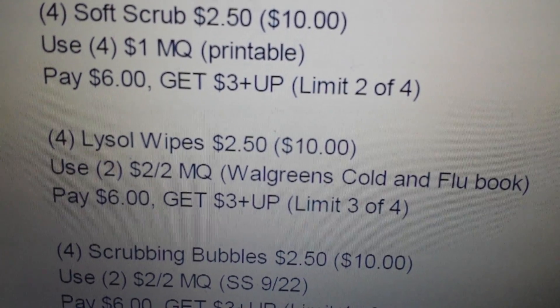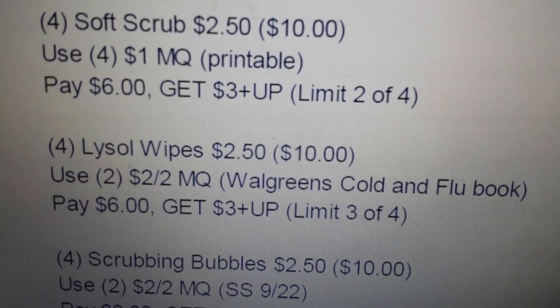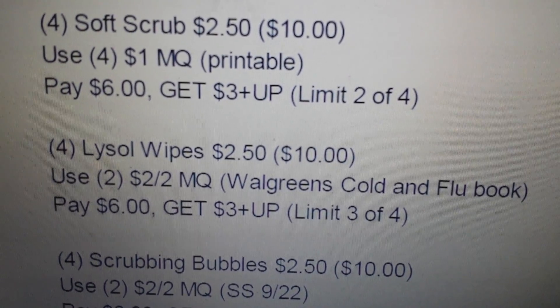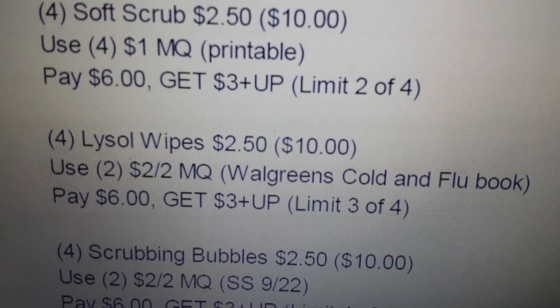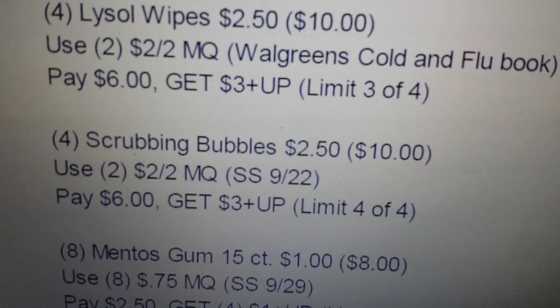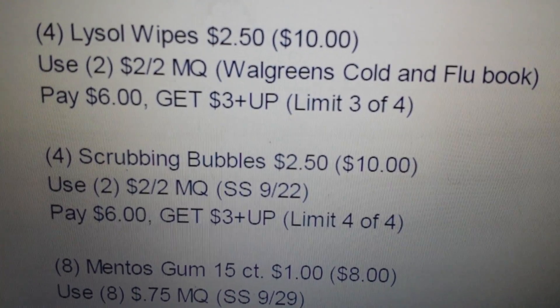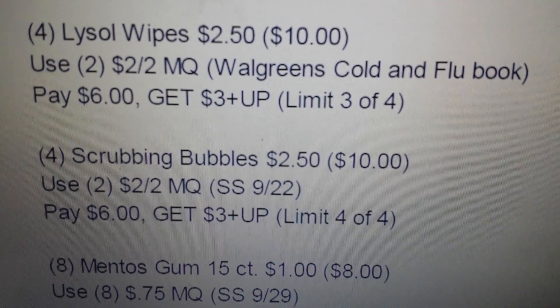You can also do four of the Lysol wipes at $2.50 each — use two of the two dollar off two coupons, pay six dollars, and get back a three dollar plus up using the limit three of four. Then the last one is four of the Scrubbing Bubbles at $2.50 each, use two of the two dollar manufacturer coupons, pay six dollars, and get back a three dollar plus up using the limit four of four.